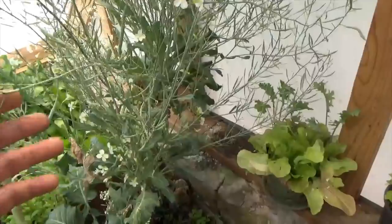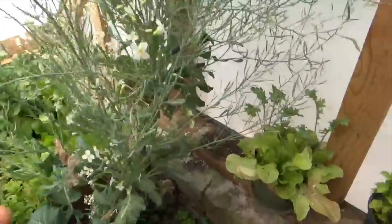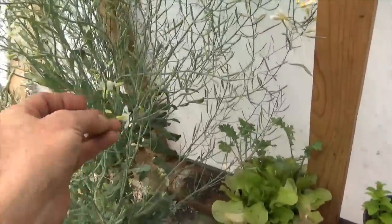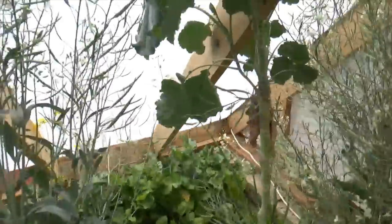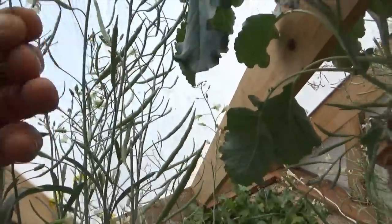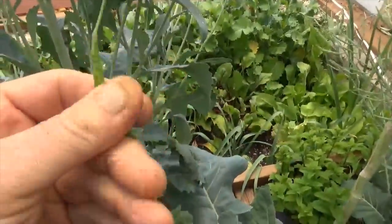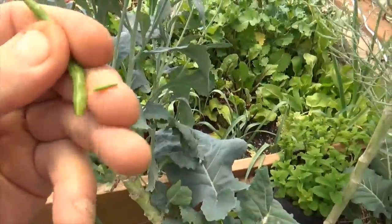We still have the Portuguese tree collard flowering, which are always a delicious treat. When you come in here you just eat a few of these. But what we're waiting for is these giant seed pods to develop. Inside this pod is going to be the glorious tree collard seed.